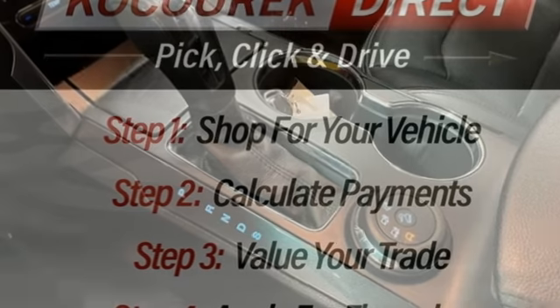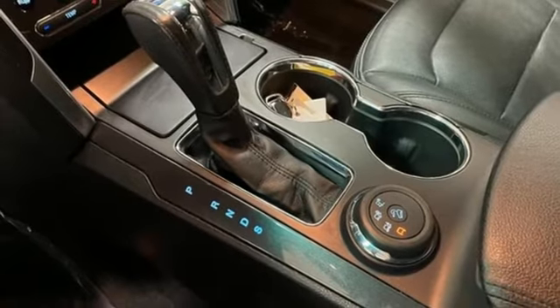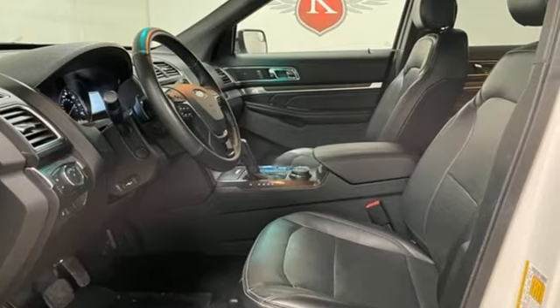Also included: Bluetooth wireless audio streaming, hands-free liftgate, memory exterior door mirror settings, and an EcoBoost engine.